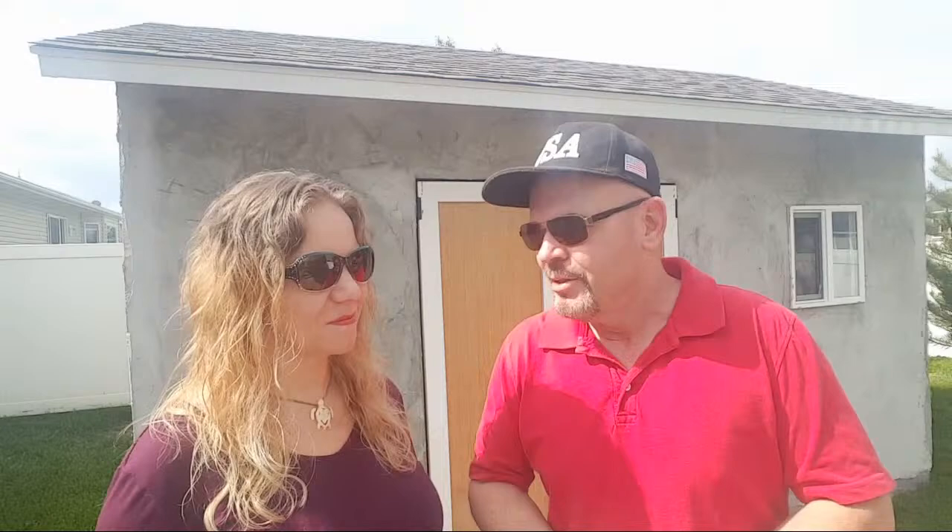It was a process when we were building this — we didn't know what we were doing. Aircrete is finicky stuff and anybody who's tried it knows that. It took us a while to get the right mix and everything down.